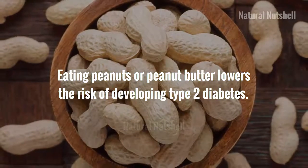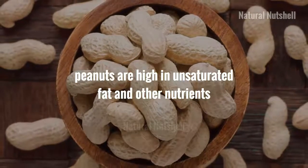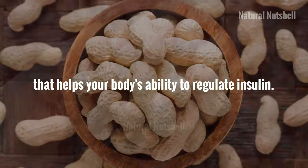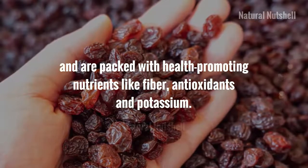Eating peanuts or peanut butter lowers the risk of developing type 2 diabetes according to studies. Peanuts are high in unsaturated fat and other nutrients that help your body's ability to regulate insulin.